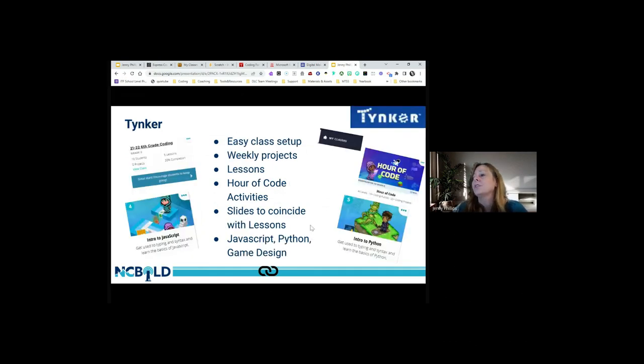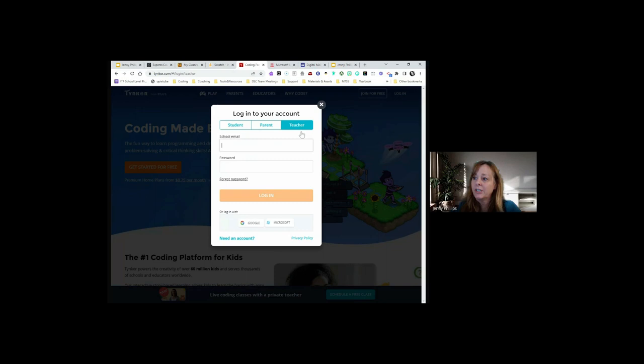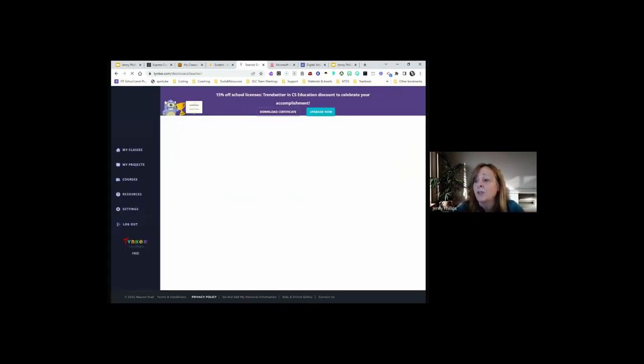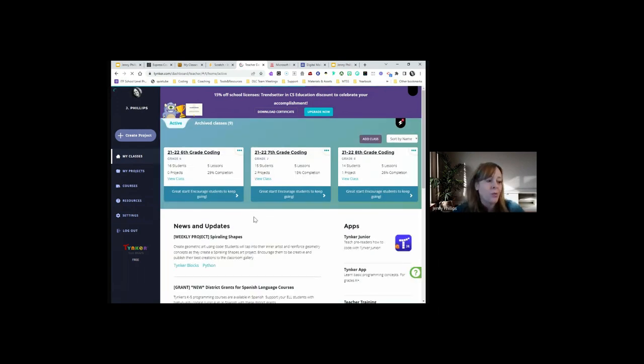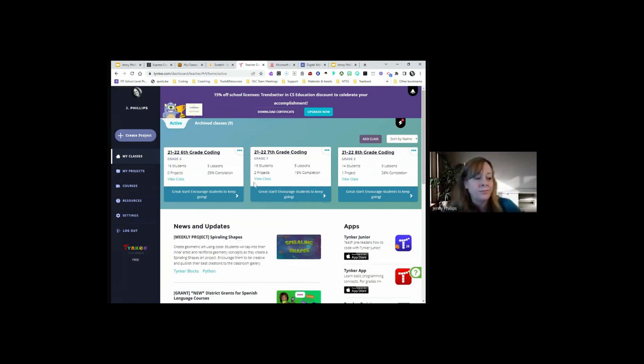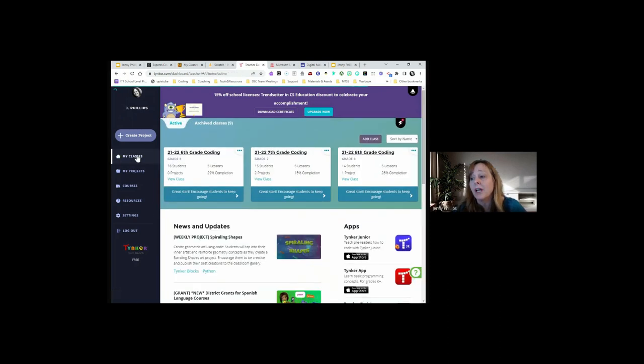Next is Tinkercad, another tool I use that has free and paid sections. When you sign up, always click 'Teacher' and you can sign in with Google. When you log in it takes you to your dashboard — these are my three middle school classes; I use this a lot with that age group. Adding a class is easy: click 'Add a Class' and it tells you that you get three free coding courses when you create a classroom, plus Hour of Code activities. You can also link it to Google Classroom.